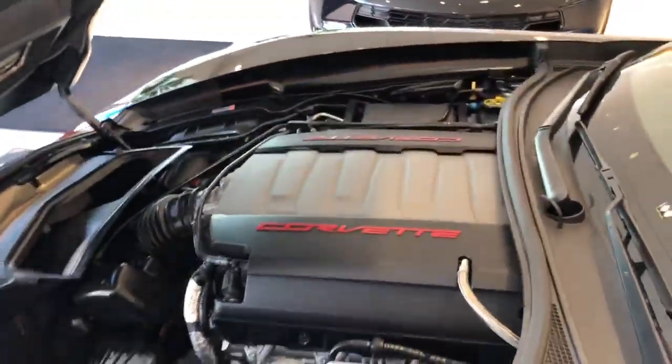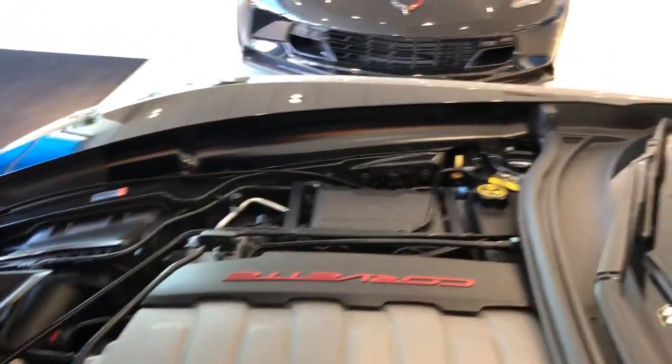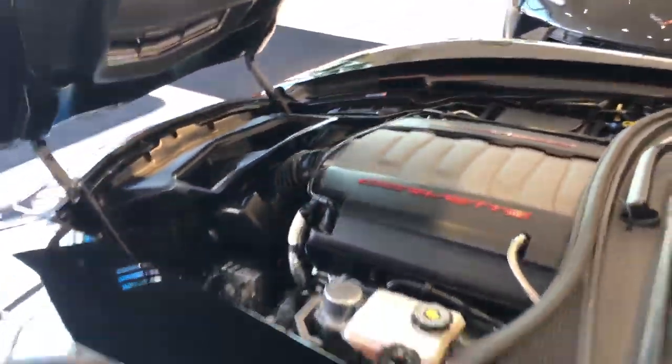Let me show you the power plant. This car is meticulous. Once again, it's as new as a used car can be, and that's no exaggeration. Worth every penny.